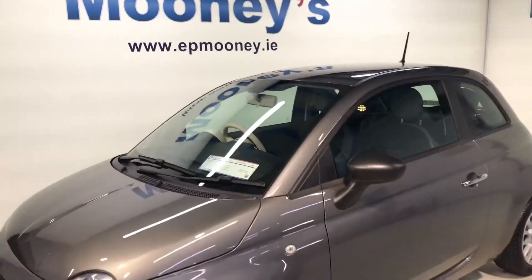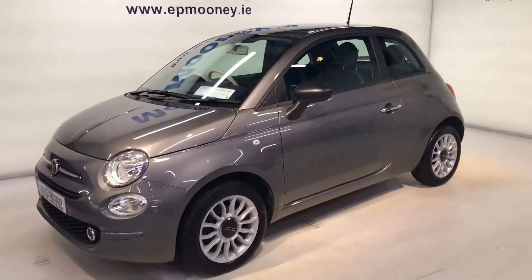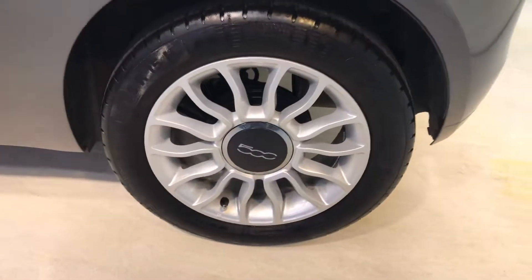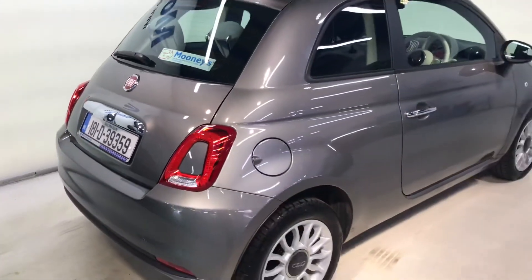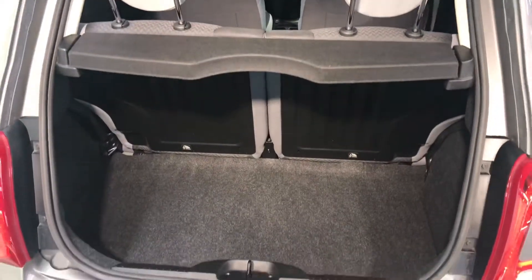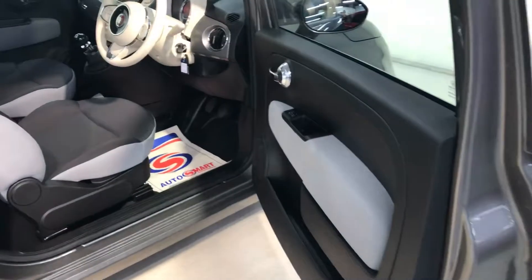Welcome to Mooneys Garage here on the Longwell Road. Today we have this stylish 181 Fiat 500 that's just arrived into stock. This is the Popstar model and it looks really well in this gunmetal grey. It has alloy wheels and a decent boot space in the back for this small little city car.